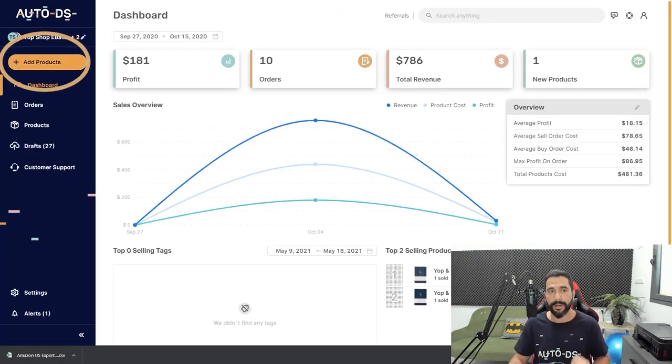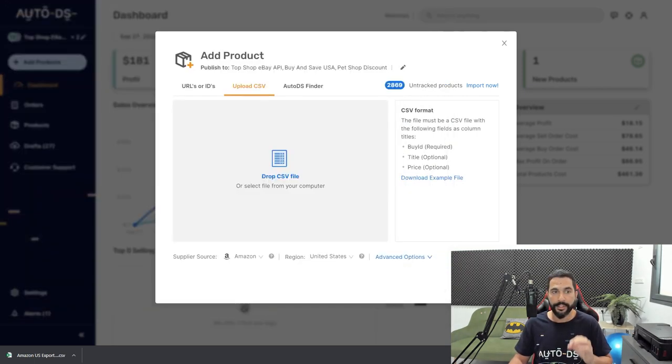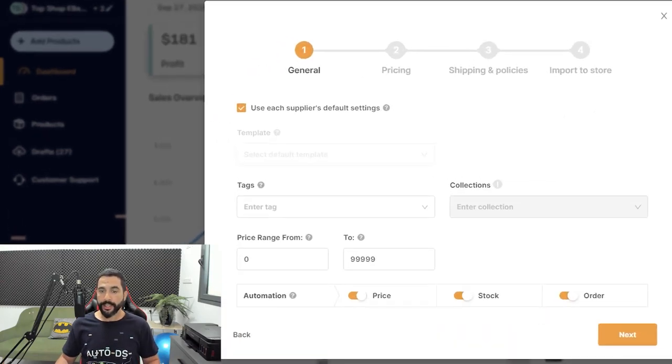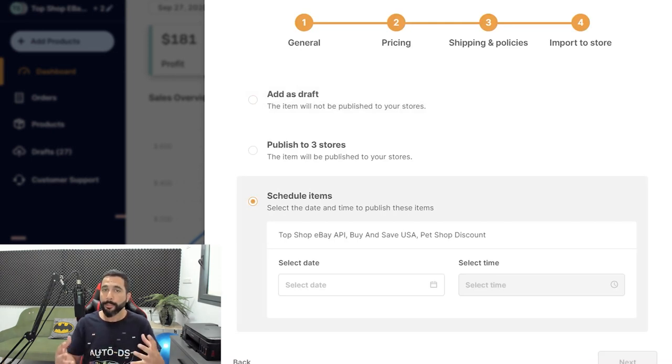Head to the AutoDS dashboard. On the left side, click Add Products, then click Upload CSV. Drag and drop the CSV file or click to browse for it. Processing the CSV takes just a couple of seconds and the file is uploaded. Now configure your import settings, click Next, configure general settings, click Next, then pricing settings, shipping and policies. In the last step, you can import all products as drafts so they won't be published yet — you can optimize them before publishing to one, multiple, or all of your stores at once, or schedule them for a later date.